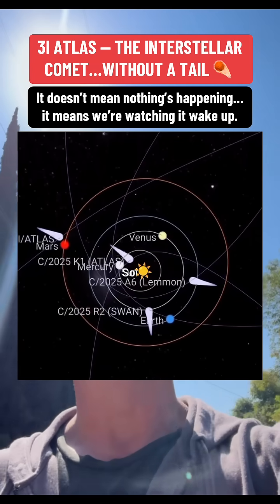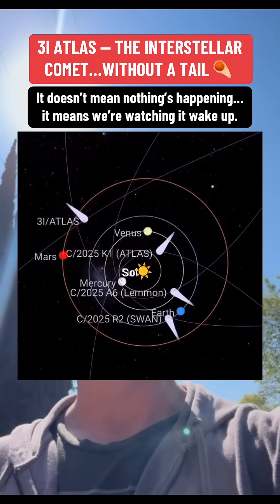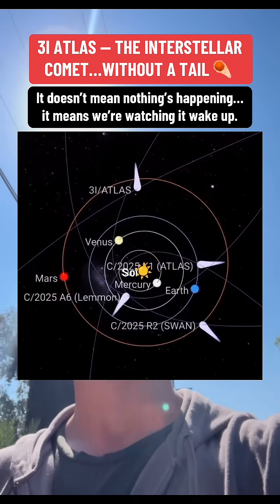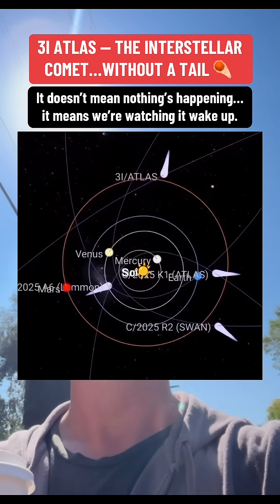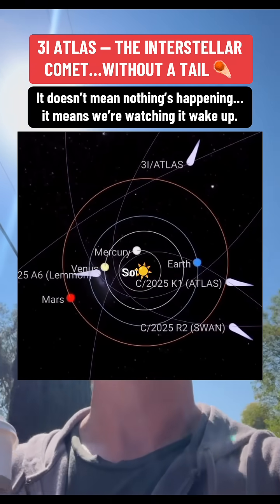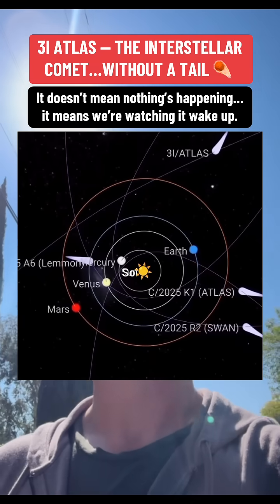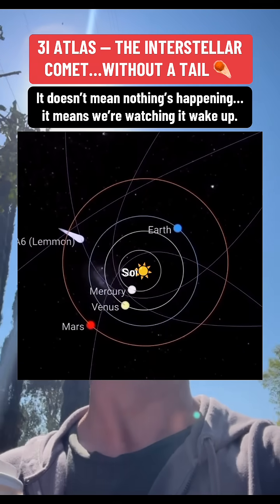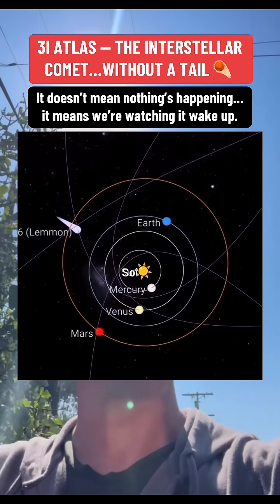As 3i Atlas moves closer to the sun — and it's supposed to hit its nearest point on October 29th — heat and solar wind should technically ignite a full tail, which they're saying will stretch millions of kilometers, which is crazy. If the nucleus survives that close pass, then we'll finally see that whole thing light up.